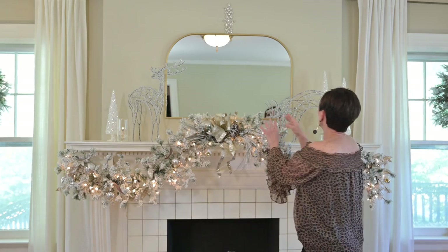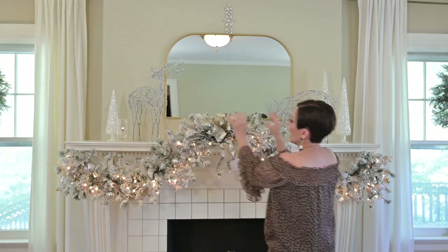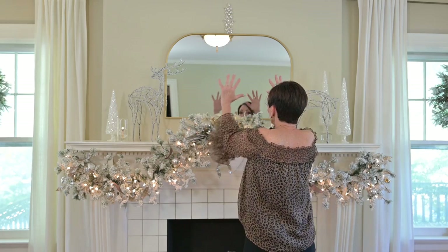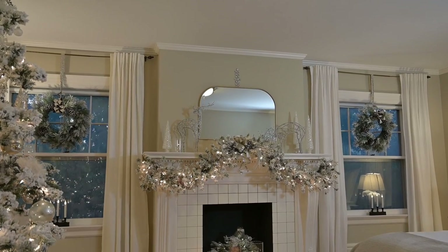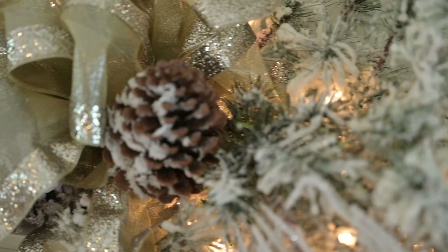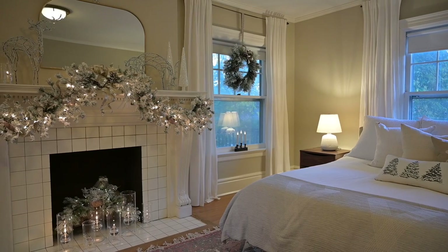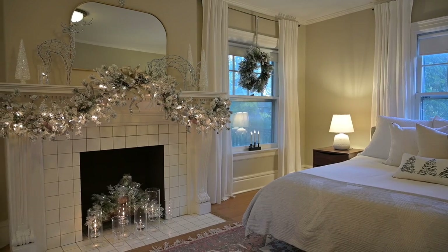Look how that pulls it all together. You've got your crystal-y things and your icy things, and it comes together at the top as a crescendo, creating a beautiful focal point for this absolutely magnificent fireplace mantle. Now I'm going to take you downstairs to show you the living room fireplace and mantle, and why I chose to go asymmetrical down there.